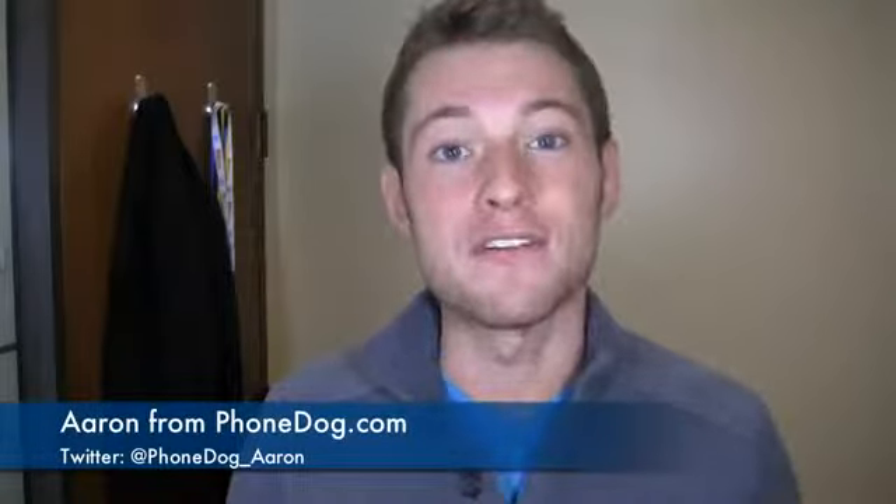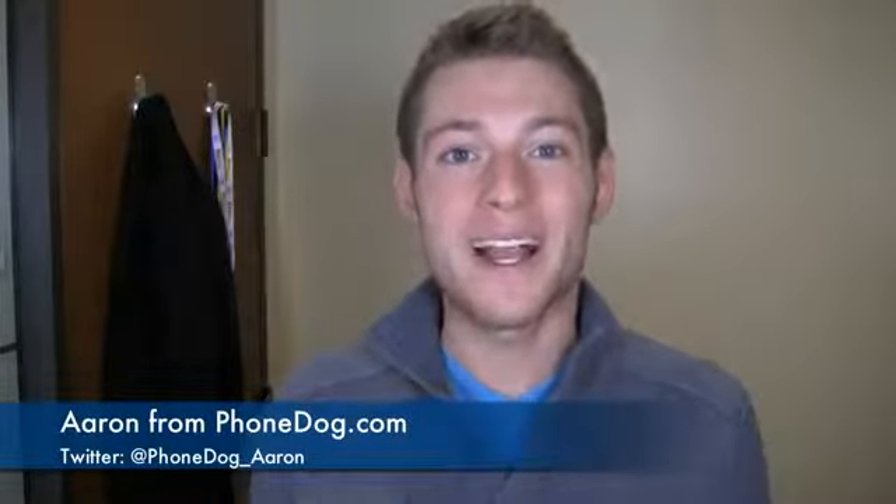I love a good dogfight battle and I have a feeling you do too. I'm Aaron from phonedog.com and it's Friday, so we're going to celebrate with a dogfight.